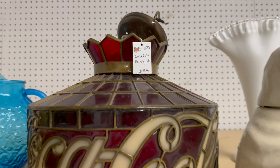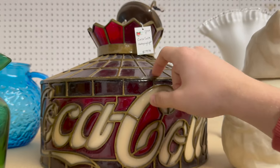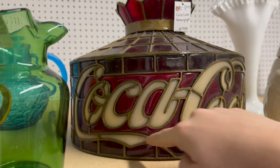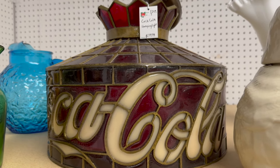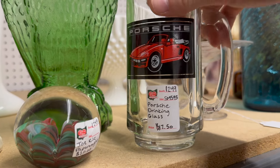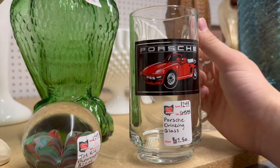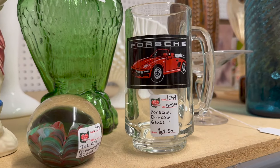I'm not sure if I showed you guys this Coca-Cola hanging light right here — $179 on this chandelier. Look how cool that is — Coca-Cola leaded glass chandelier. And over here we have a Porsche mug. It's nothing crazy, but it's just cool to me because a Porsche 911 is like my favorite car ever. That's just super cool to me.